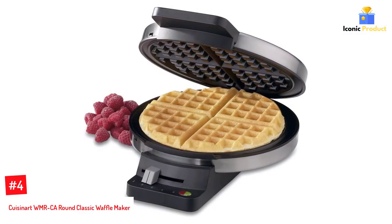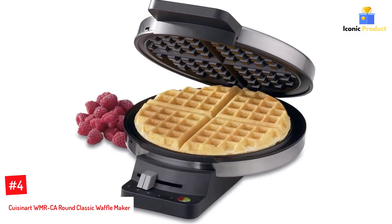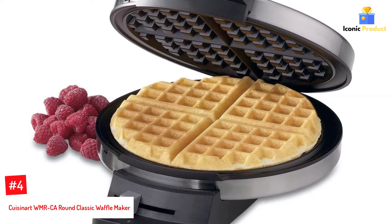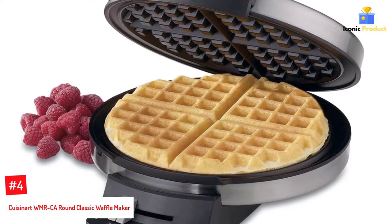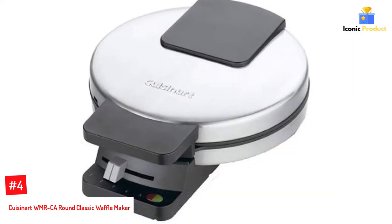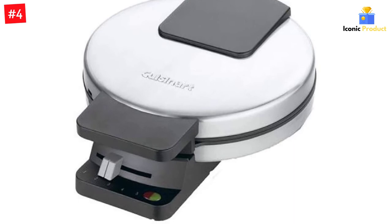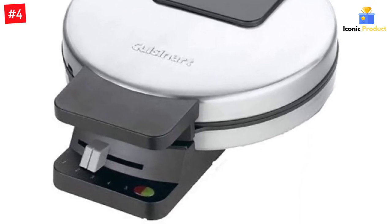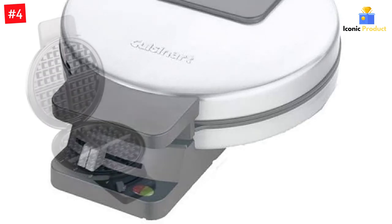Number 4: Cuisinart WMRCA Round Classic Waffle Maker. If you don't need a lot of bells and whistles, just a reliable, affordable machine, check out this stainless steel Cuisinart. It includes browning control with 5 settings to boot, a regulating thermostat, nonstick baking plates, and a recipe book, so you'll be ready for a hot breakfast in no time.